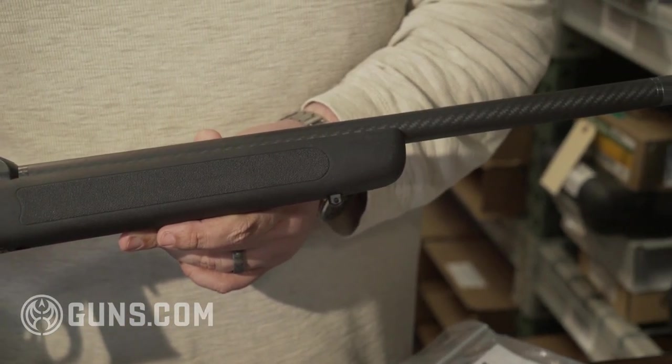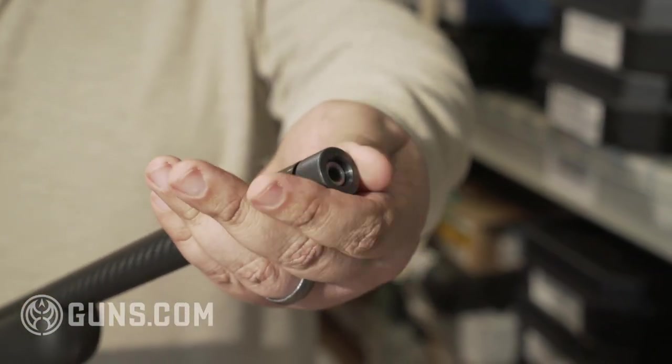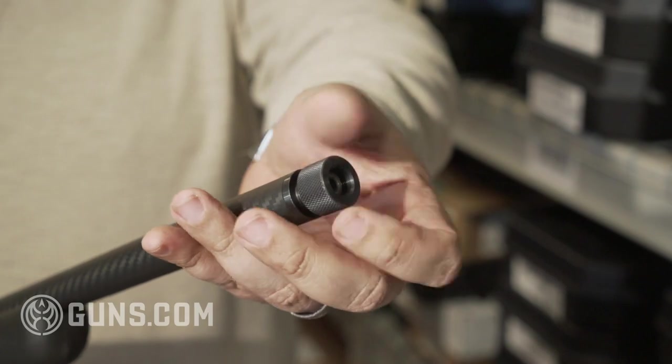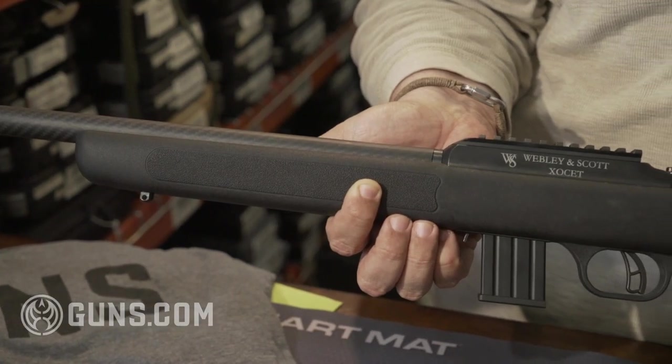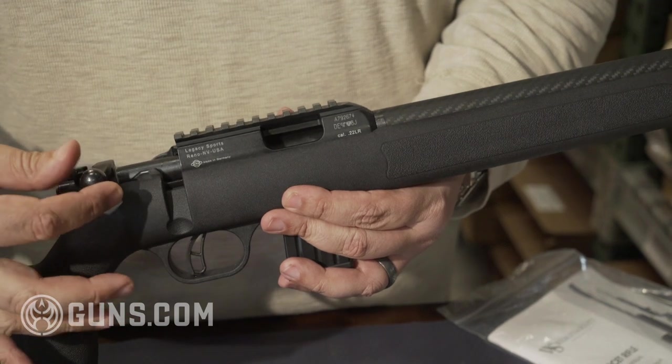They use a 19.5 inch carbon fiber barrel. It's threaded for suppressors and muzzle devices. Got an integral Picatinny rail on top. Uses a CZ-style short throw bolt. They have a 10 round detachable magazine.